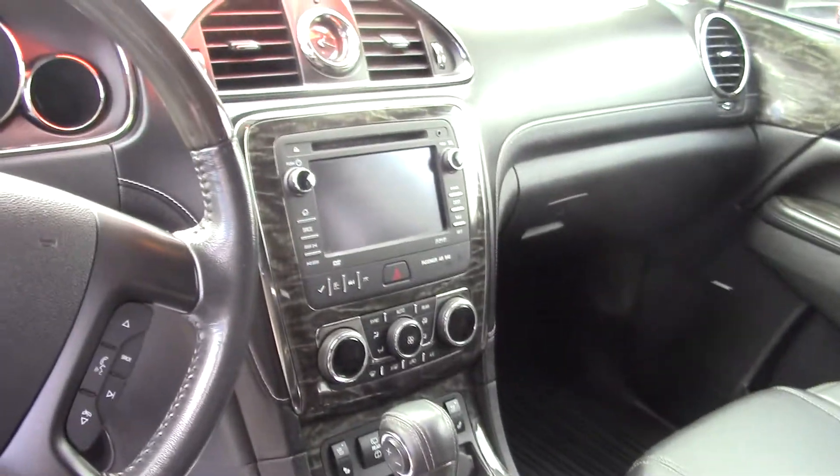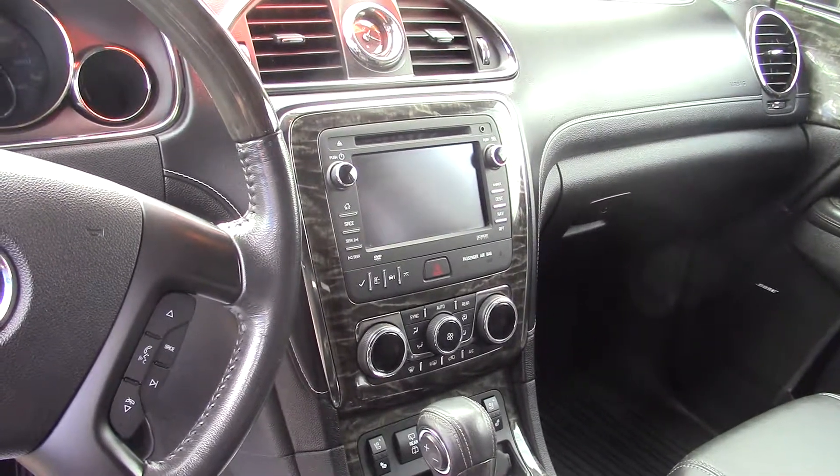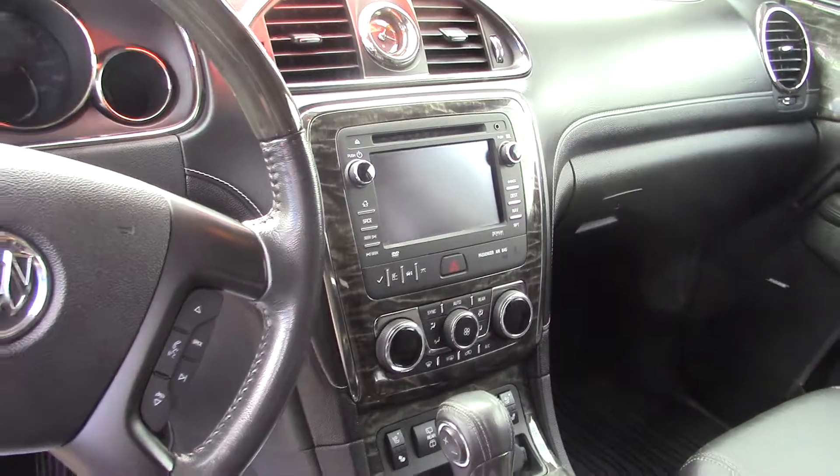Nice big touchscreen on it. Heated and cooled seats. It does have three rows and a DVD player.